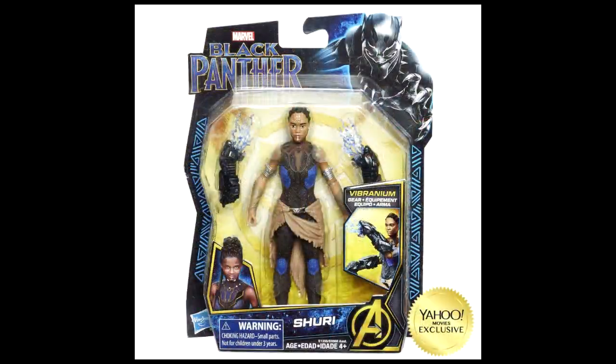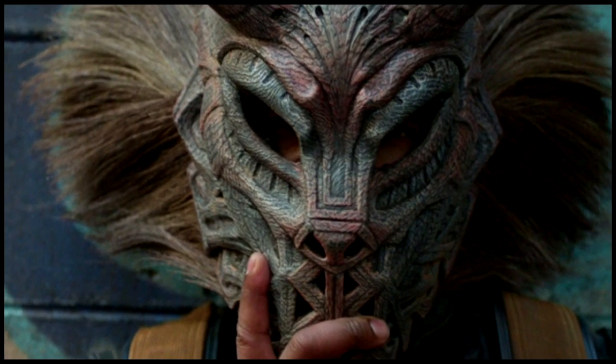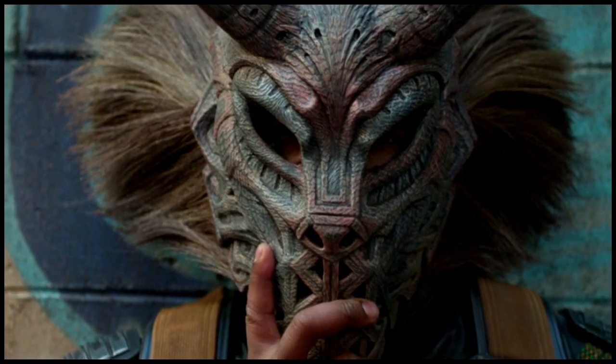There is also another figure which is of Shuri. She's obviously going to be big and very prominent in the movie. I can't wait to see what they do with her, and she has her gauntlets that shoot out repulsor waves — or whatever you're going to call them in this movie.